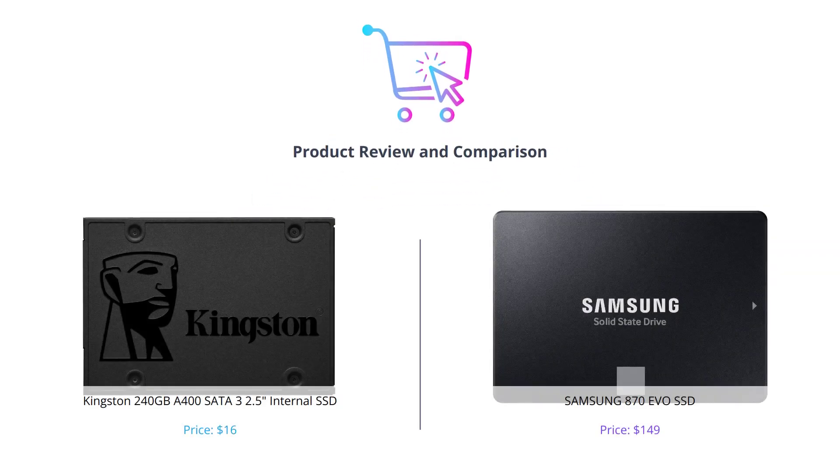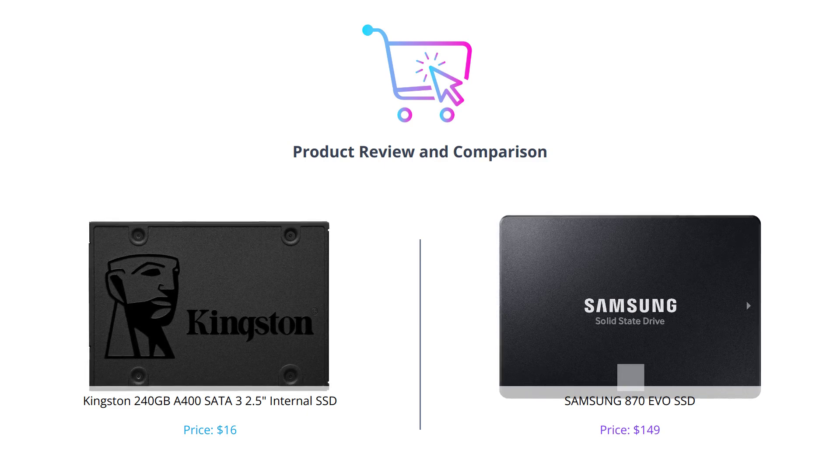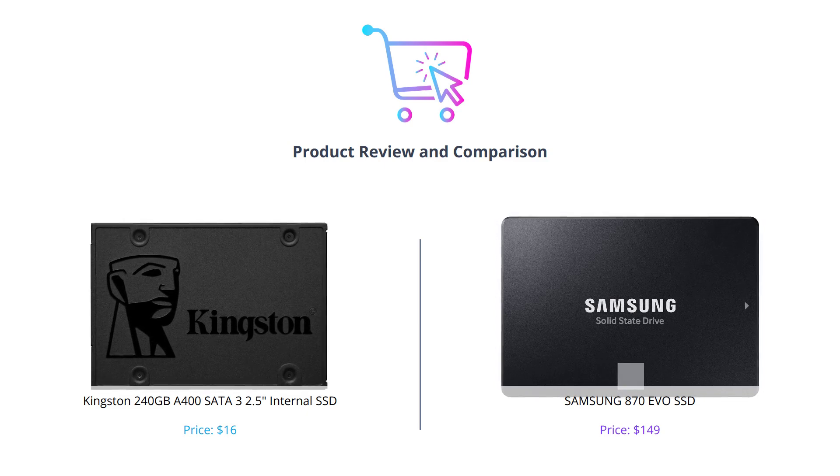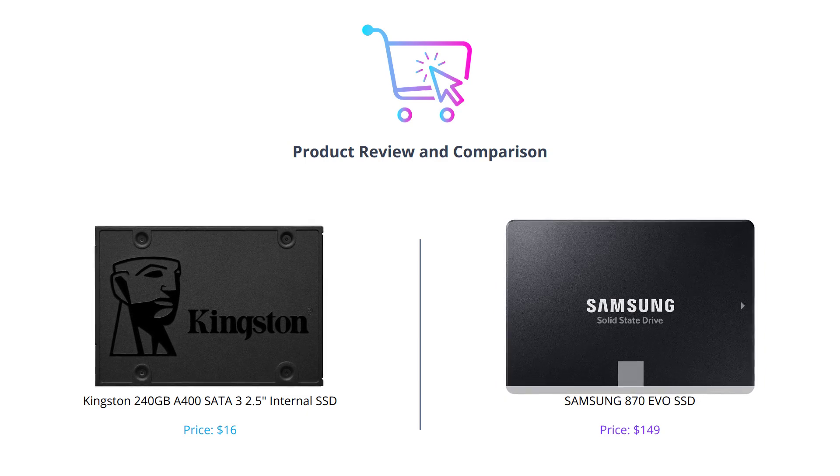Welcome back, tech enthusiasts. In this video, we will be comparing Kingston's 240GB A400 SATA 3 2.5-inch internal SSD to Samsung's 870 EVO SSD. Stay tuned till the end of the video and don't forget to like, comment, and subscribe to our channel for more tech reviews.